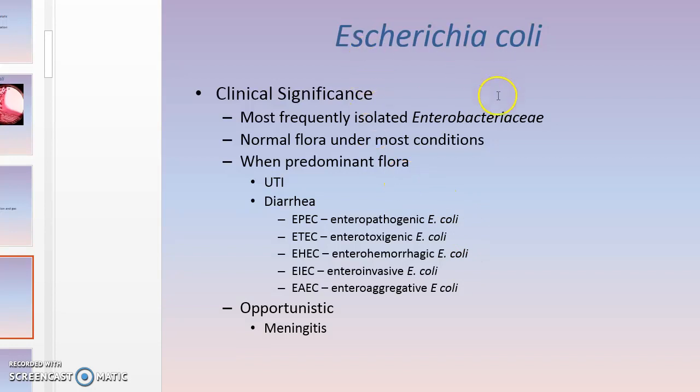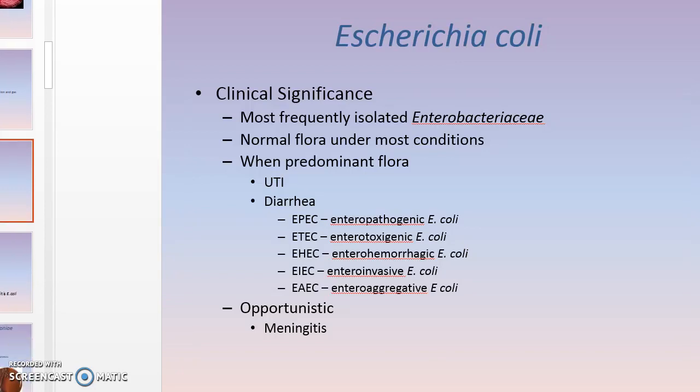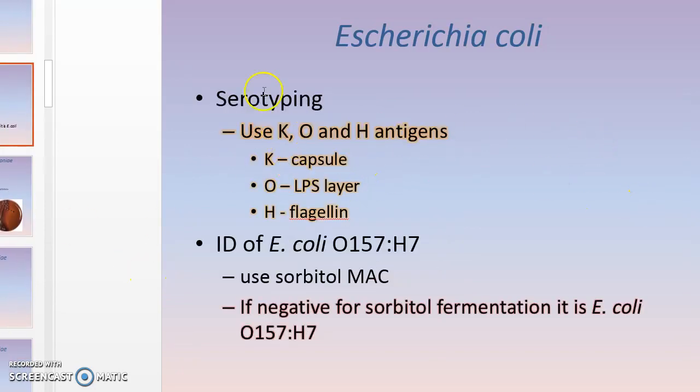E. coli is the number one causative agent of urinary tract infections — the most commonly isolated pathogen. In stool specimens, the major one we're looking for is enterohemorrhagic E. coli, which is E. coli O157:H7, because it produces a Shiga toxin and can be very dangerous. For opportunistic infections, patients can become septic or develop meningitis; E. coli is one of the causative agents of meningitis in babies.